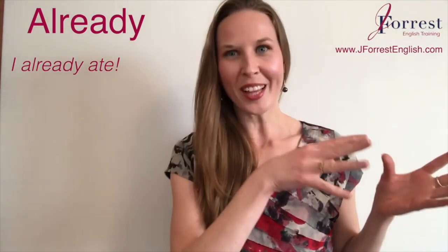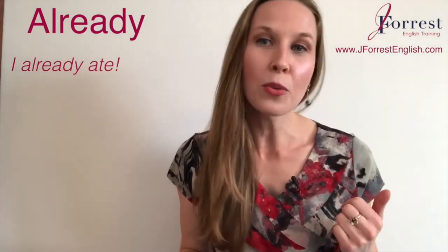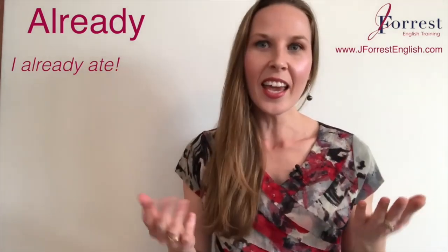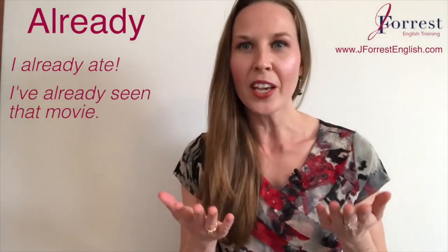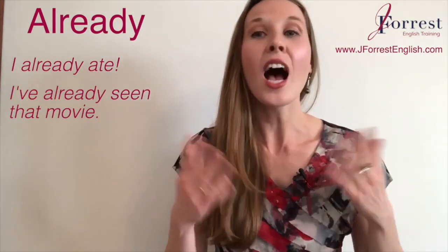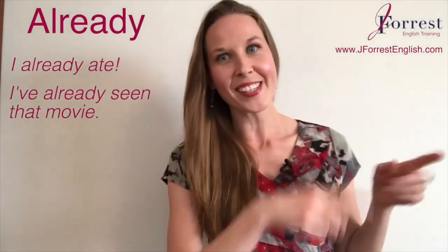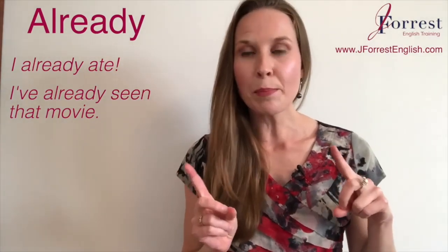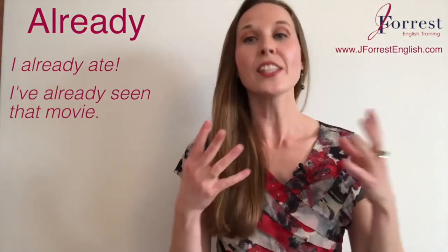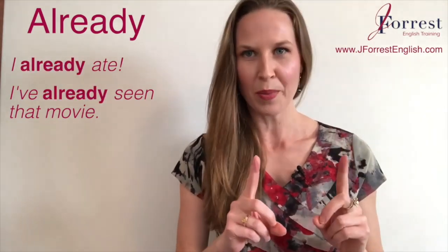You could invite me to the movies and I could say 'I've already seen that movie' — present perfect — and of course it was in the past that I saw that movie. Notice the placement of already: it is generally placed before the main verb.